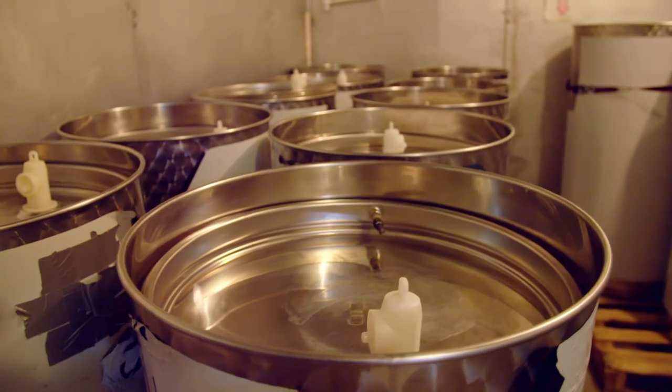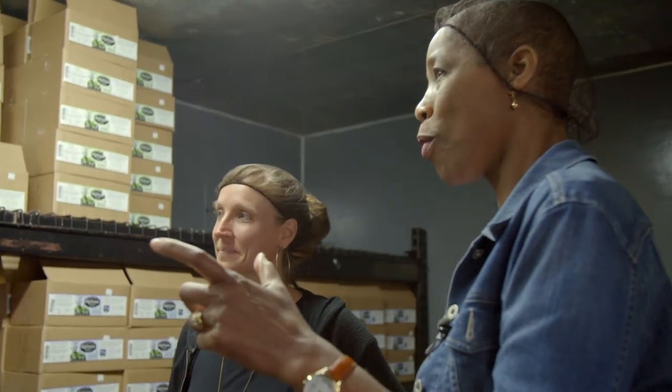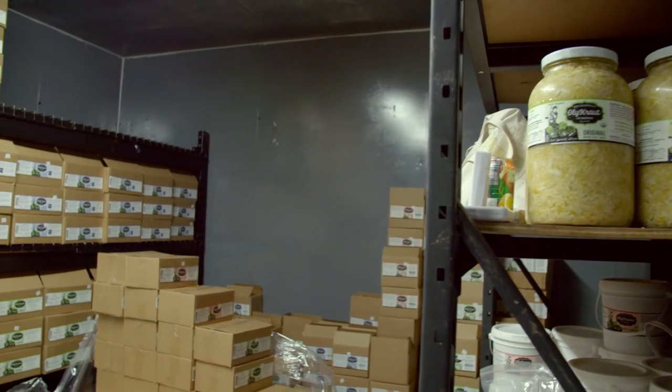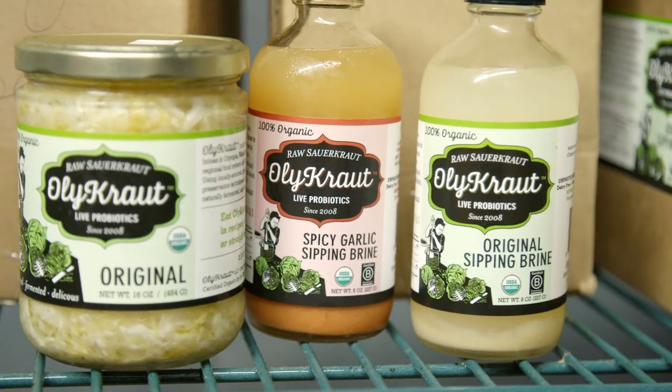The final step is jarring, and then the jars go into the refrigerator ready for delivery. At home, the shelf life is six to eight months as long as it's kept in the fridge. The key tip: keep the sauerkraut under the brine — push it back down with a fork after taking some out. If it's under the brine, everything's fine.